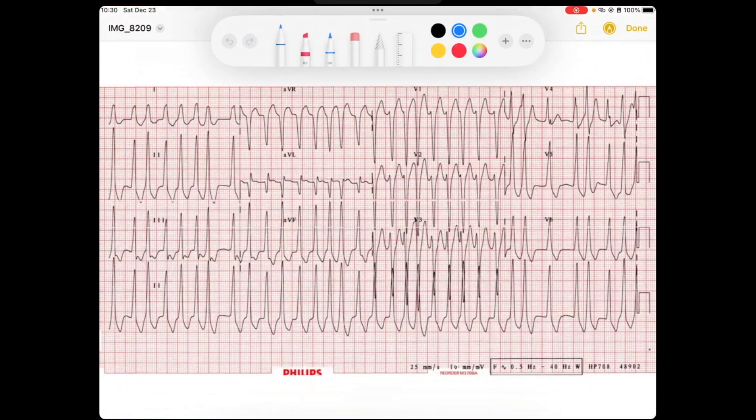Welcome back. Today we're going to go over this EKG and just want to kind of set the clinical scenario for this. This is going to be a young 18-year-old male with palpitations and lightheadedness. A young male comes into the emergency department with palpitations and lightheadedness — this is the EKG that you get. So let's take a look at it.